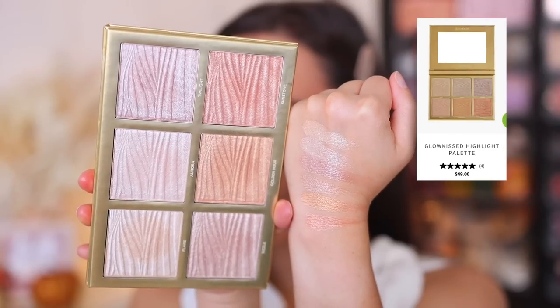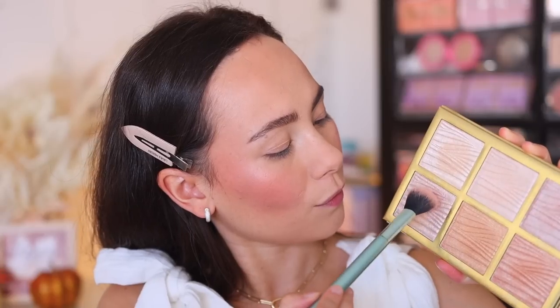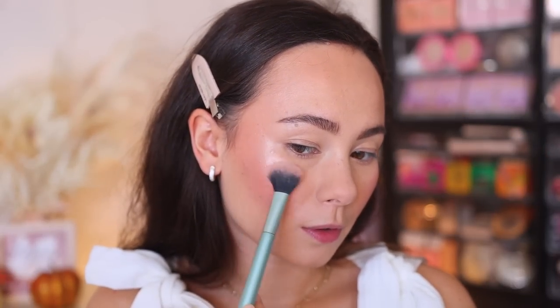I have one highlight palette to talk about — the Sigma Glow Kissed Highlight Palette. It's a bit too much for me; I think it's too metallic. If you like a really blinding highlight, you have found the palette for you. This formula is a true metallic — it would have been a bestseller in like 2018. Nowadays I like a highlight that is buildable to metallic if I'm feeling it, but this really isn't buildable; it's just bam when you put it on. I'm keeping it for dramatic looks, but for every day it's too much.